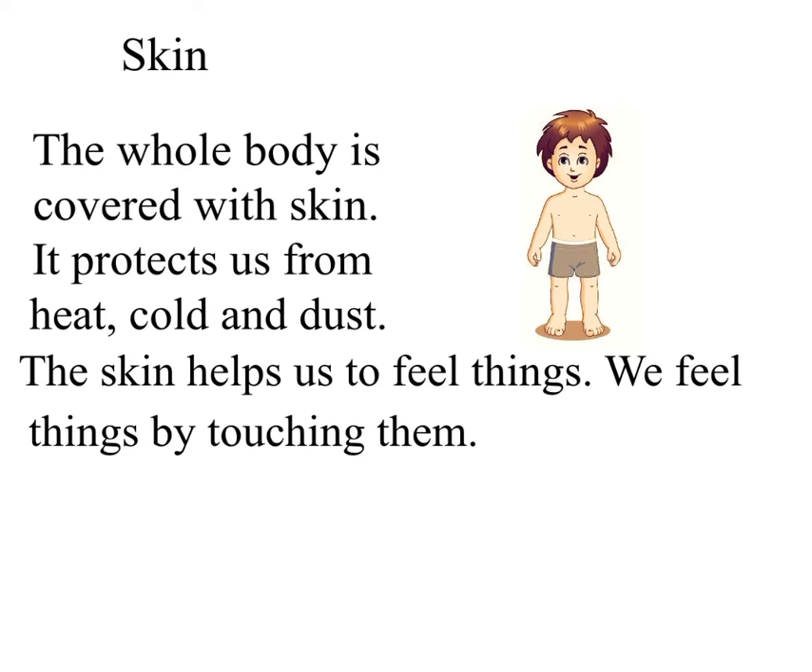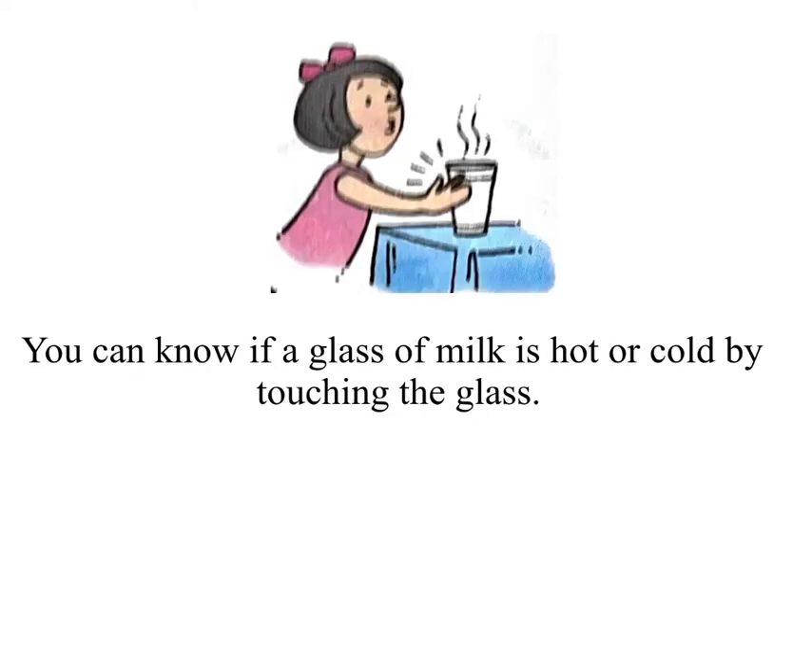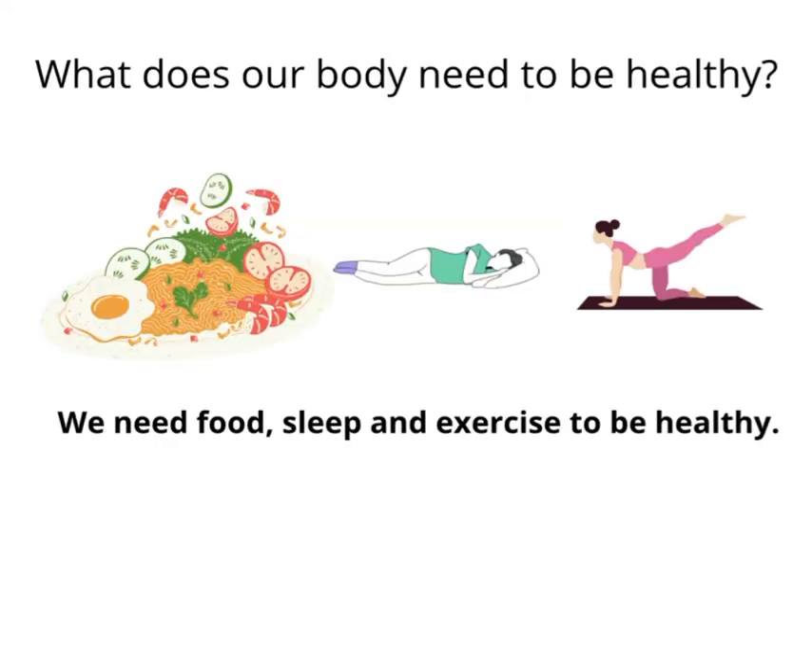Skin: the whole body is covered with skin. It protects us from heat, cold and dust. The skin helps us to feel things — we feel things by touching them. Close your eyes and take out your pencil box from your school bag. Can you do it? Close your eyes again and remove a pencil from the box. You could find the box and the pencil by feeling them.